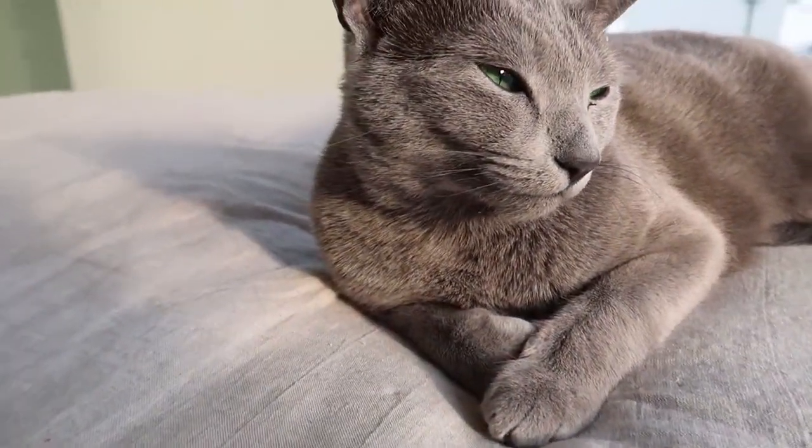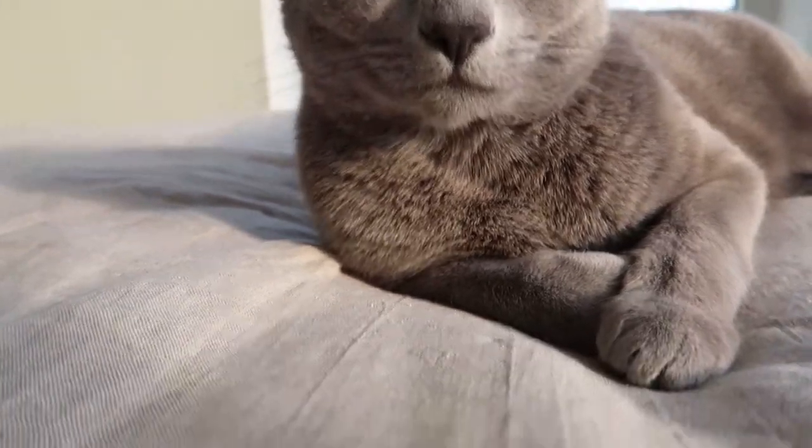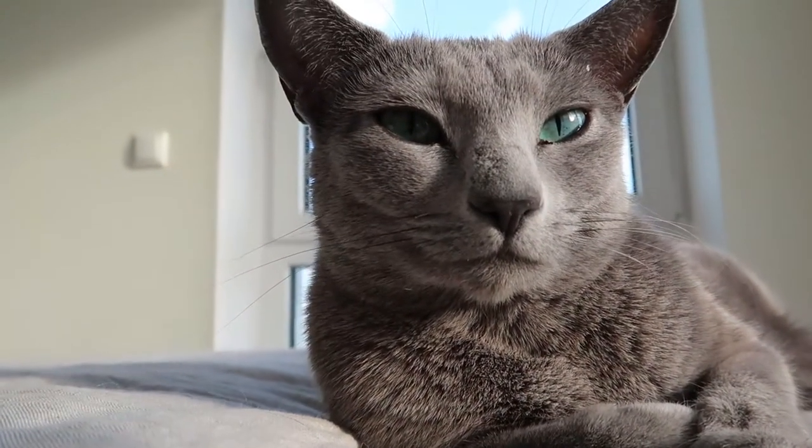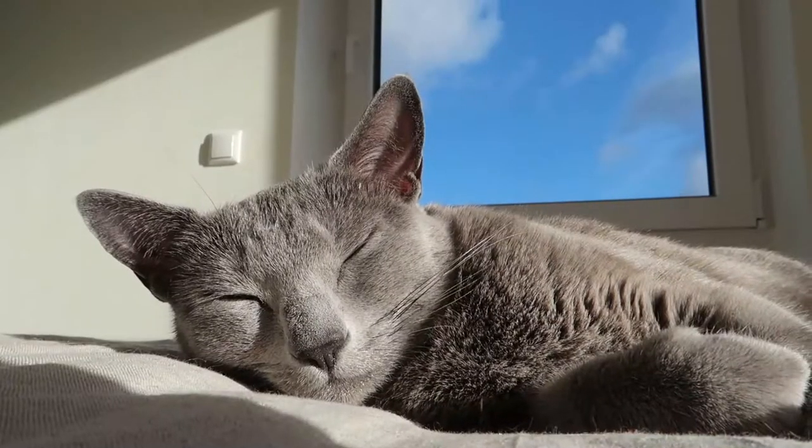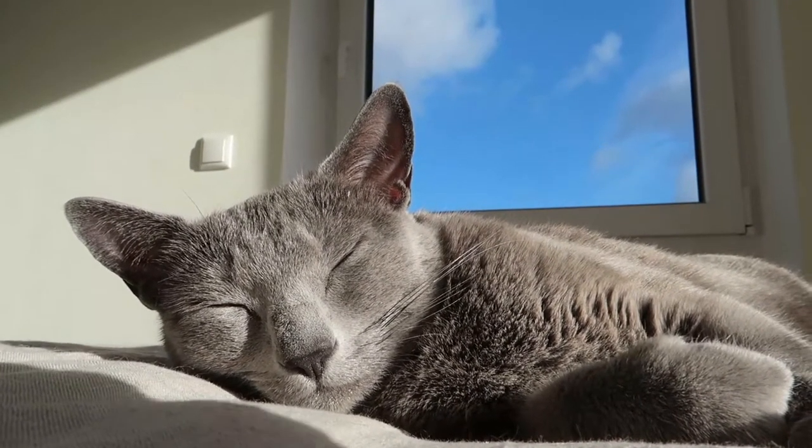Muji, are you enjoying the sunshine, sweetheart? Hi baby, how is life for you? I'm sure you're enjoying it fully!